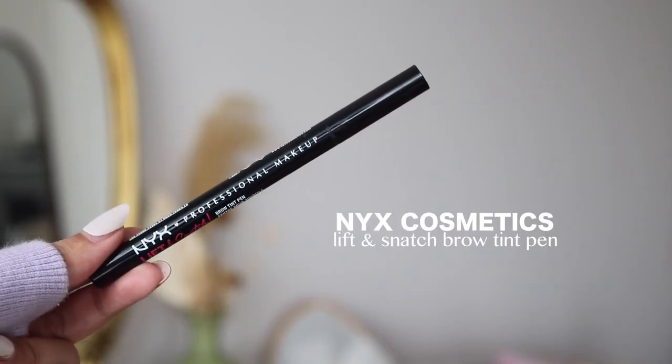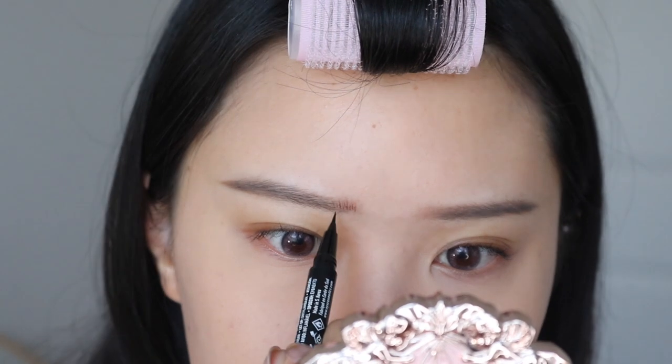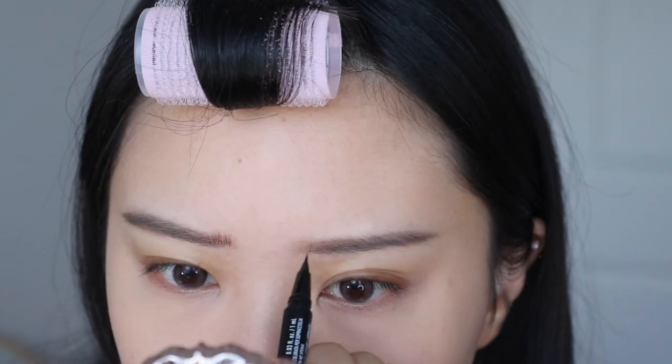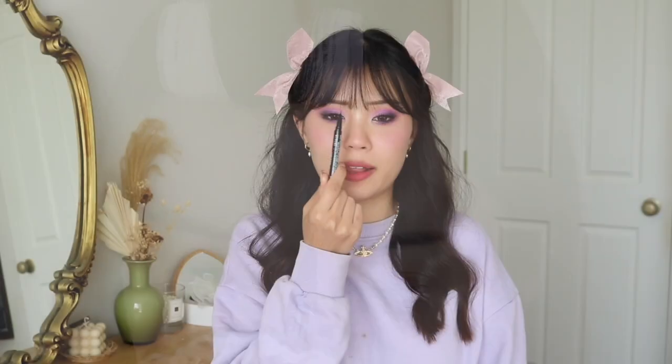So my first favorite is from NYX Cosmetics — it's their Lift and Snatch Brow Tint Pen. I got the shade brunette, but I definitely need a darker shade. The brunette is too light and too warm for my brows, but I still use it anyway because I just really love the extreme skinny and thin tip. You can really get nice hair-like strokes, and I just apply that to the front of my brows. You could use it for eyeliner as well, or for fake beauty spots or freckles. I think it's just like an all-purpose product. It's from NYX, it's affordable — I just need a darker shade.